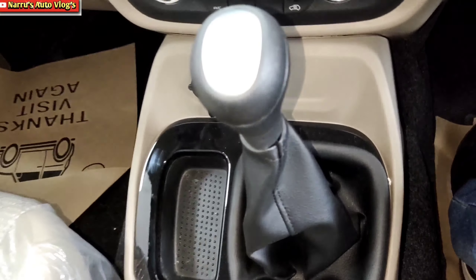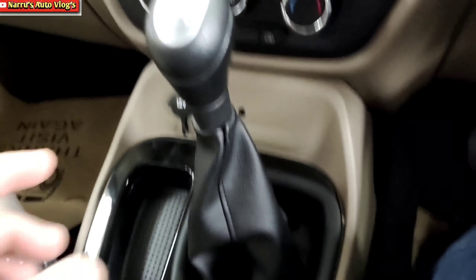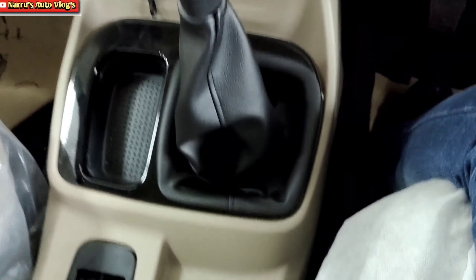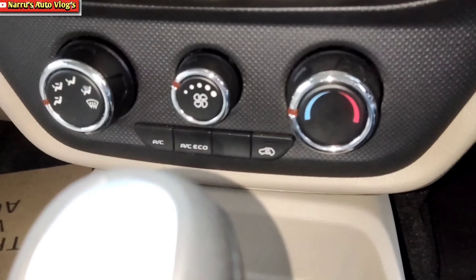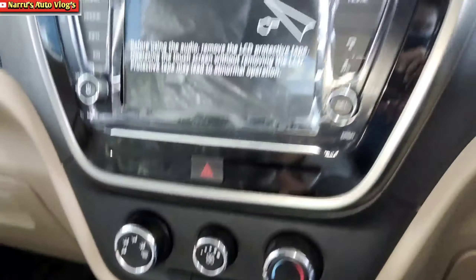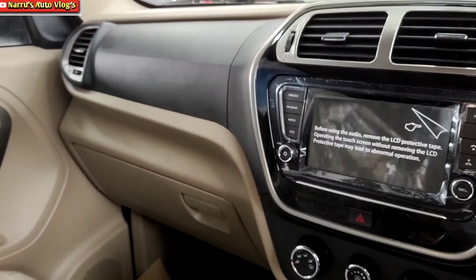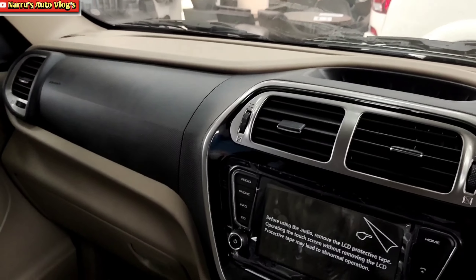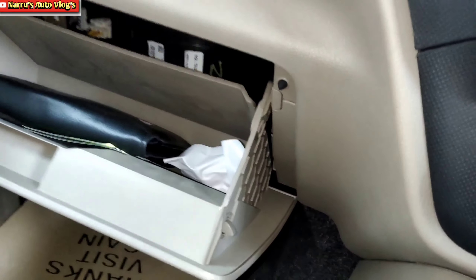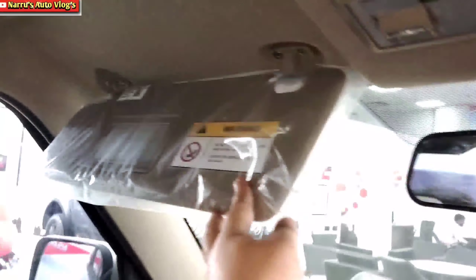The center console features a 5-speed manual transmission with silver inserts and piano black finish surrounds. Storages are provided, along with a 12V charger, USB port, and AUX port. Manual climate control is provided even in the top variant. A 7-inch touchscreen infotainment system in a piano black surround supports Bluetooth connectivity, Radio, FM, AUX, and USB. Horizontal AC vents are in silver inserts with black and beige color. The dashboard uses hard plastic. The glovebox offers just sufficient space, with no cooled glovebox option.